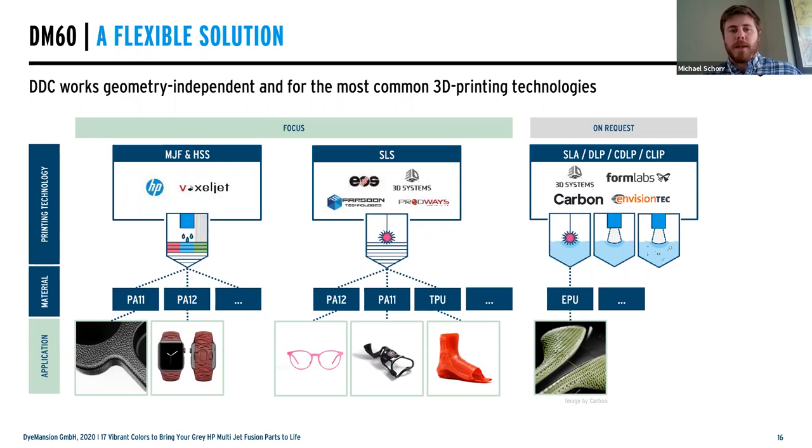The DM60 process covers multiple avenues. We started everything around SLS technology using base white powders. We also explored the resin-based side of things, as folks are coming to us with resin-based applications and we've understood we can achieve certain colors there. But everything we're focusing on today is around MJF — specifically the PA 12, which has the highest volume currently. These are just some of the pathways the DM60 can enable for color.